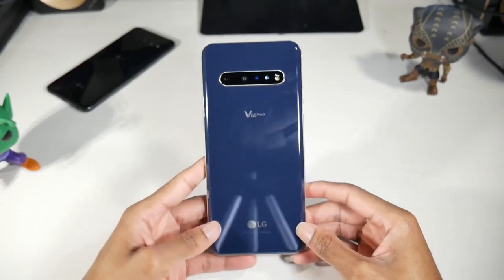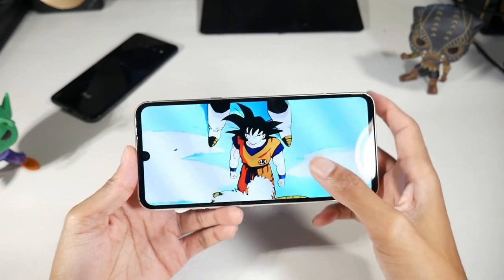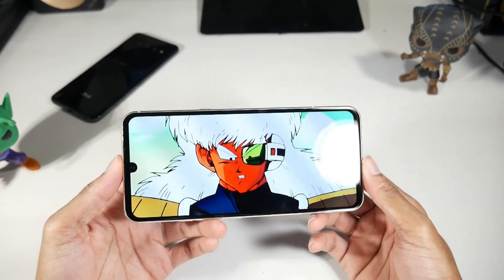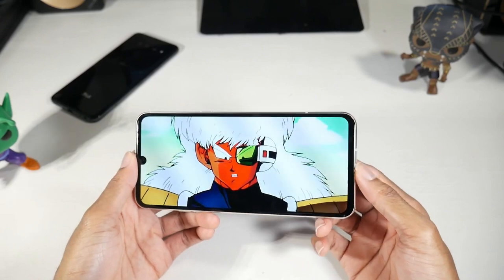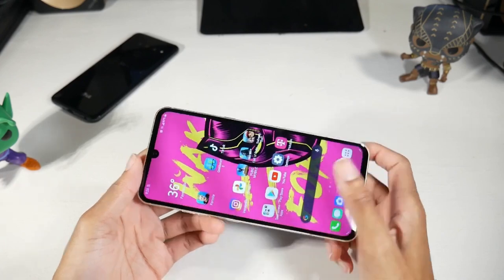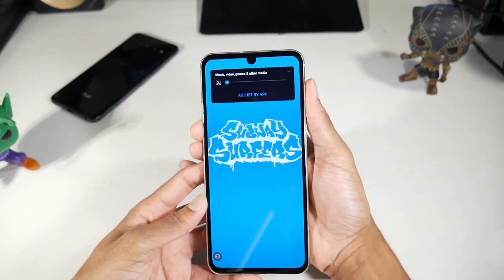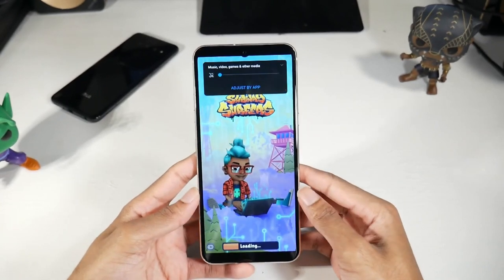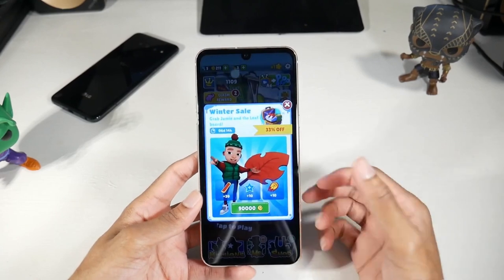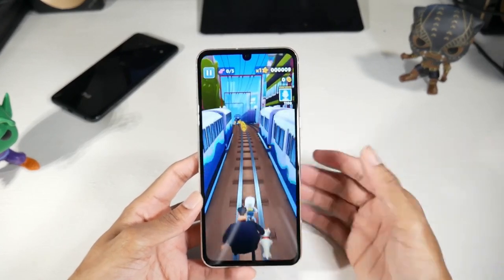You can also get the dual screen case add-on, and you can pick up the refurbished version for around $400, or the new version for around $600 — I'll put those links down below. It's got a premium design with an aluminum frame, glass back, and IP68 dust and water resistance. You also have a massive 6.8-inch P-OLED display, HDR10+, 1080p at 395 PPI — a really nice, colorful display with deep blacks.